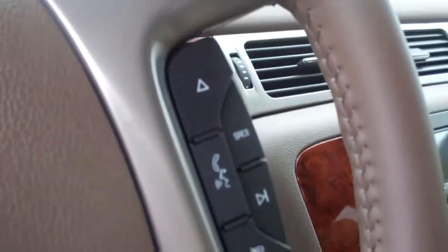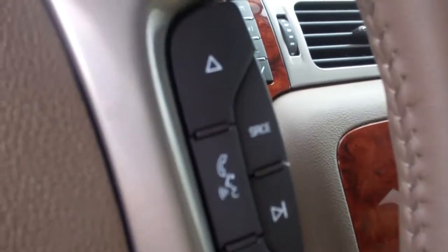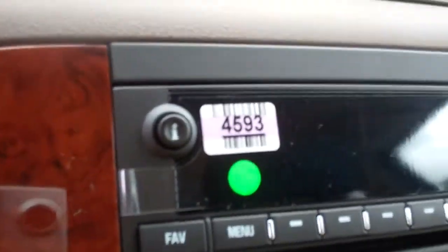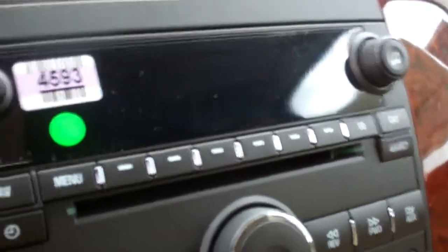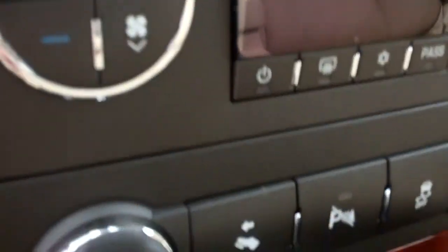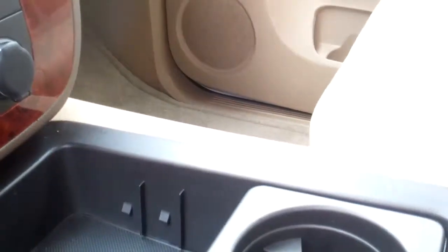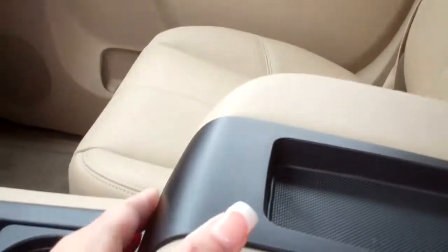Cruise control on the steering wheel, smart phone and volume controls also, the information zone, you do have the adjustable pedals, USB port, and power source.